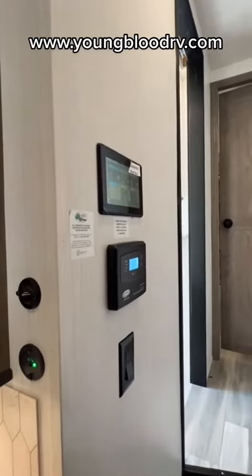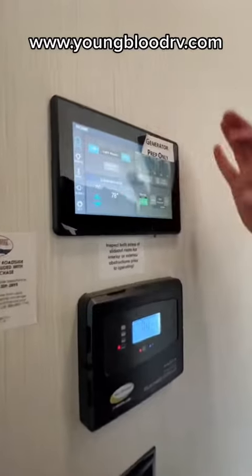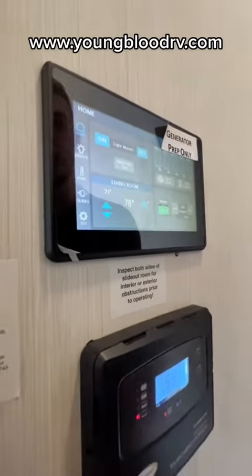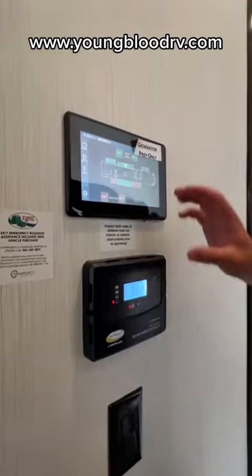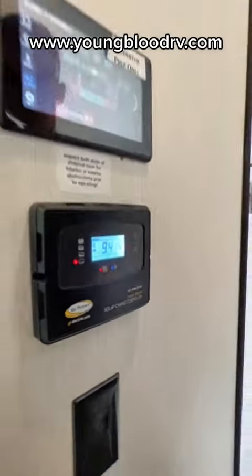Right outside of the kitchen, as we're headed up to the master bathroom and bedroom, there's a touchpad that controls everything — your lights, air conditioner, your slide outs, your leveling jacks, everything. This is your solar panel controller, because this does have solar on top.